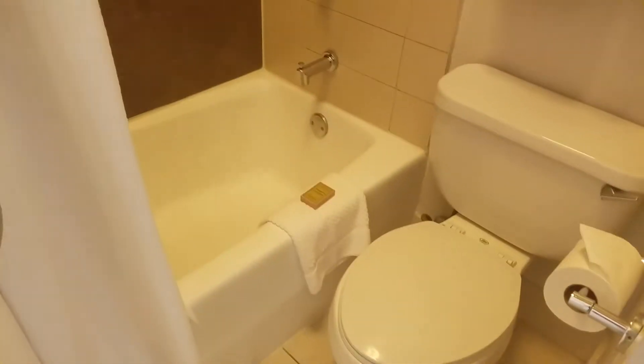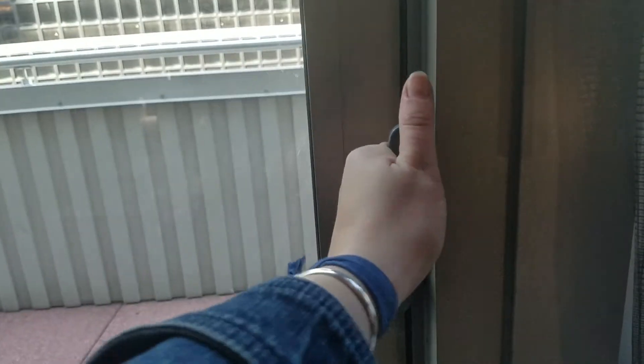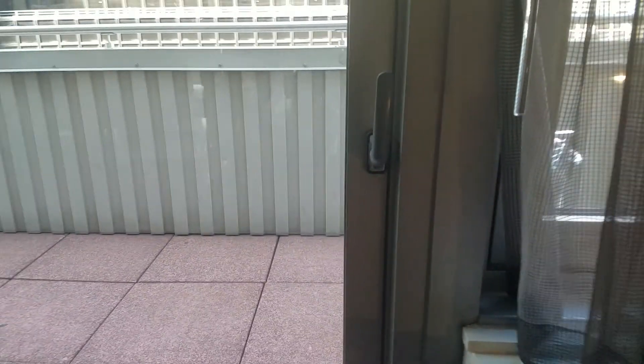The shower and toilet are in a separate room, and there's a Speakman showerhead. As a bonus, this is the 18th floor and the room apparently has a balcony. I'm not sure how to open it, so I'll restart the video once I figure that out.